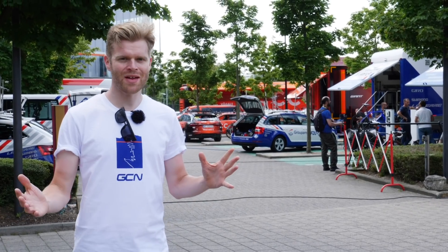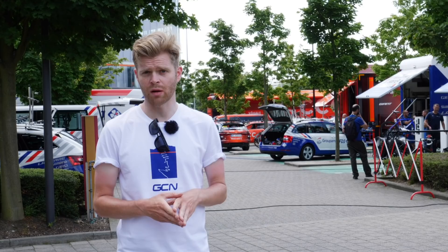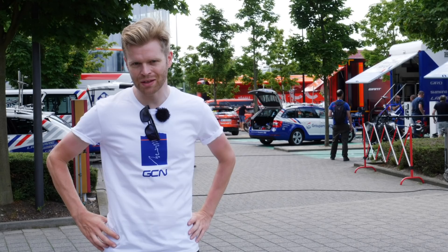We're at the 2019 Tour de France and myself and Lloyd are on the hunt for the hottest pro bikes. My tech sense is tingling because I've heard there's some new models lurking about as well as some tasty paint jobs. Make sure you subscribe to GCN if you haven't already and click the little bell icon for notifications every time we upload a video. It's free and it helps support the channel. Right, let's get to it.